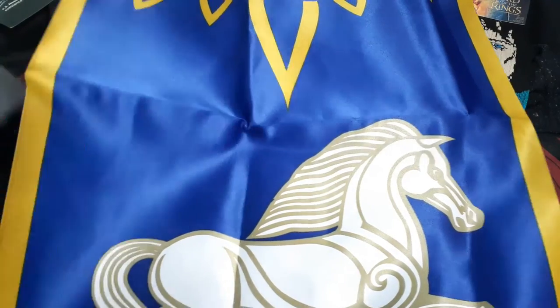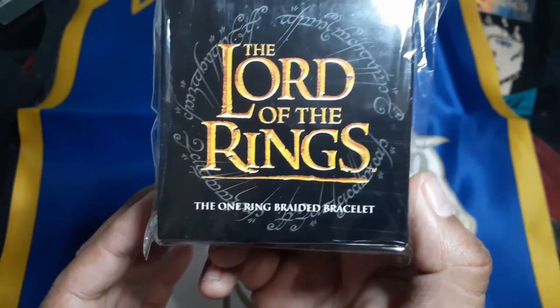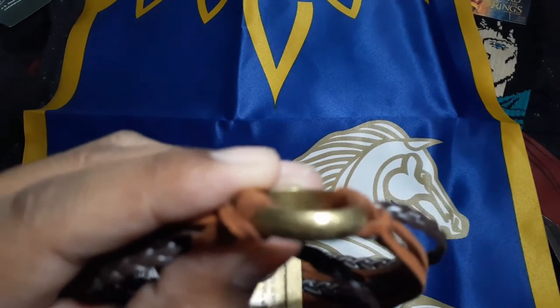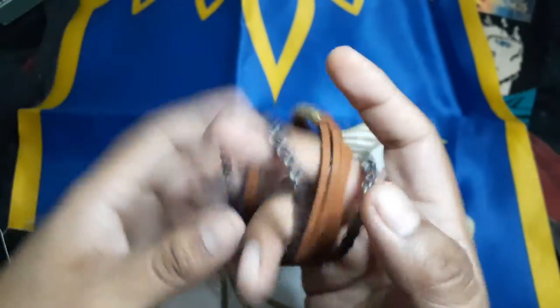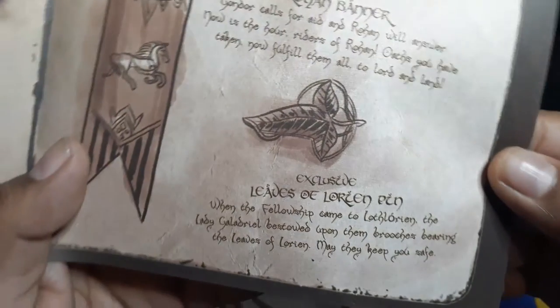So we got the Rohan banner. Last item in the box — the One Ring braided bracelet. There we go, let's see if it focuses. So we got the One Ring right there, and the pin.